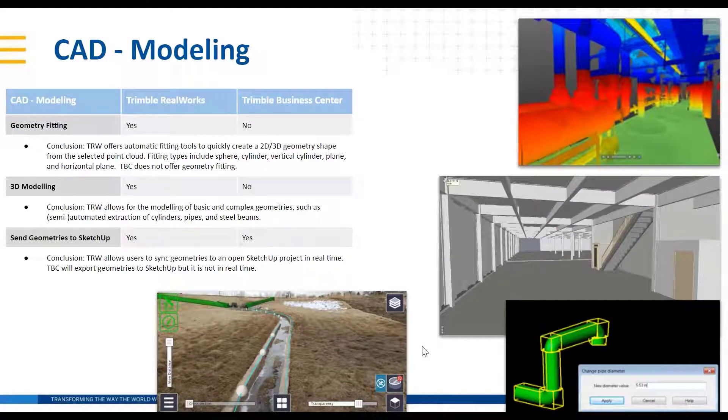CAD modeling — this is where the difference between modeling and drafting in RealWorks really shines, in terms of geometry fitting and 3D modeling. RealWorks offers automatic fitting tools to quickly create 3D or 2D geometry from a selected point cloud. Fitting types include spheres and cylinders, which are great for pipes, as shown in that lower-right screenshot with the green piping. You can change the diameters as shown there.